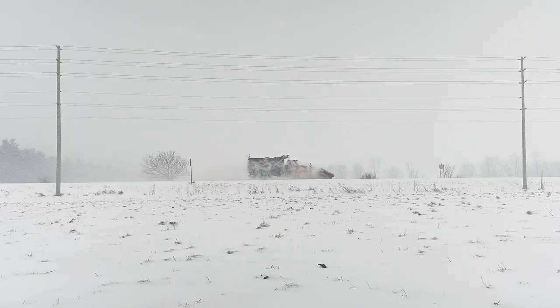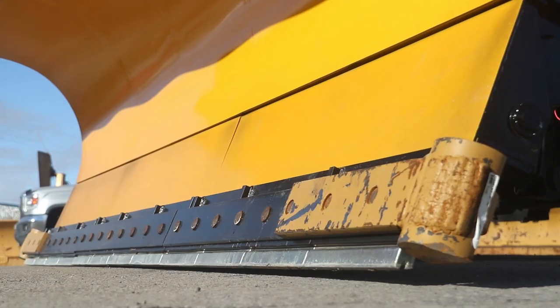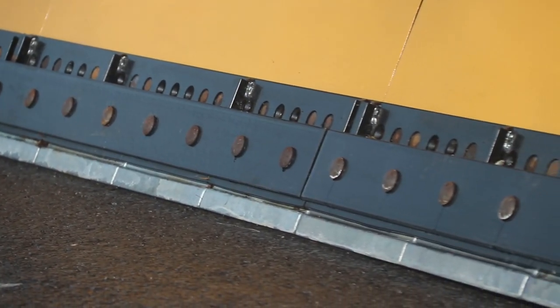We do a lot of plowing in this yard. We get a lot of wear on these things, and the Polar Flex system allows us to go through less iron throughout the season, as you're able to change the individual cutting edges as opposed to the entire blade.